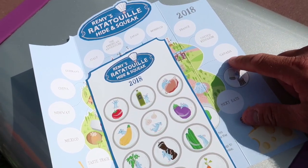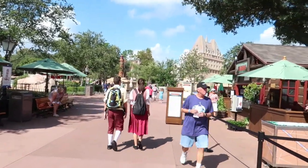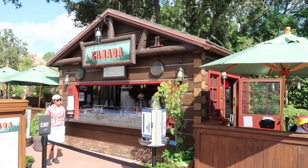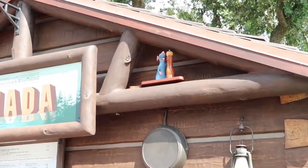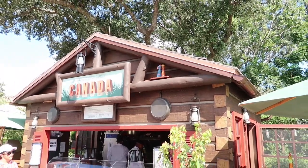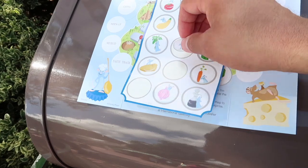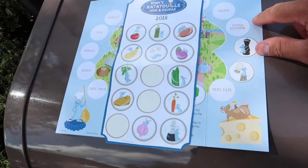We are on to Canada. It's a little early for Canada to be open. Coming up on Canada - Remy, before I even made it into Canada, happened to find him over here at the Canadian booth. He is right up here with this little pepper mill, what appears to be a pepper mill. So there is our Remy in Canada. Canada was Remy and the pepper mill, so we're going to take that sticker and place it right here.